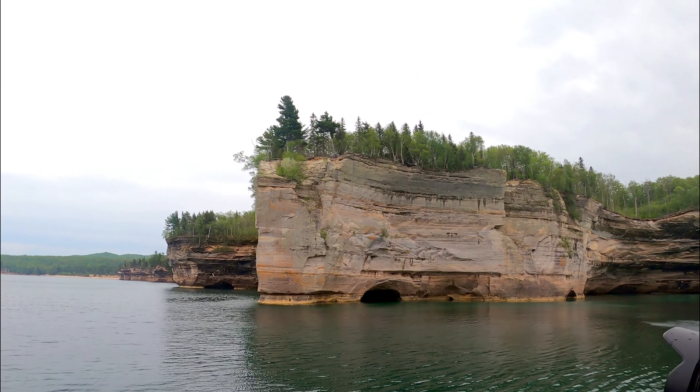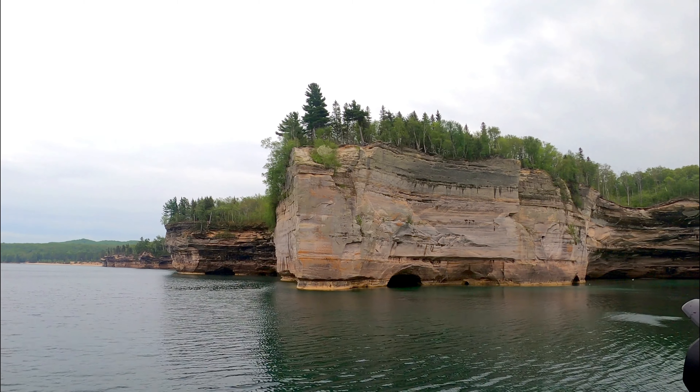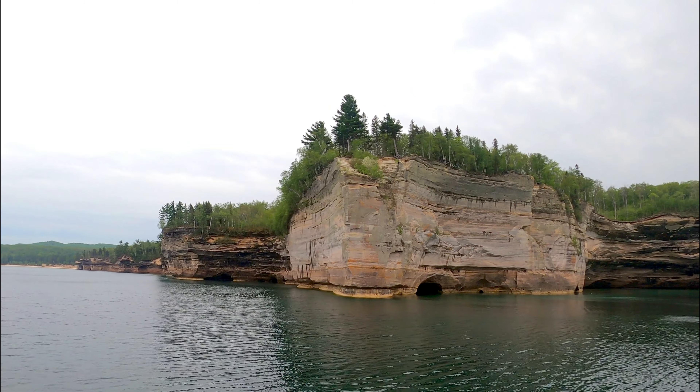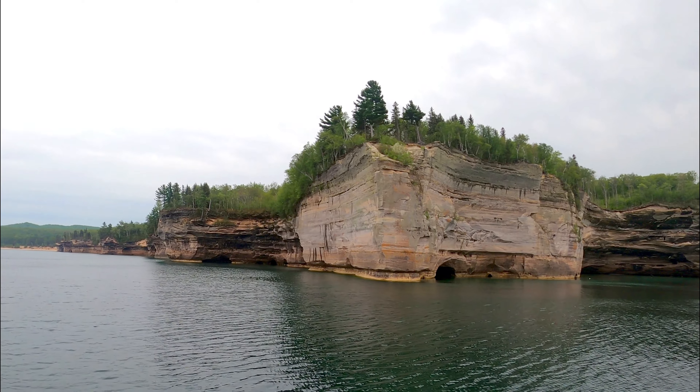These rock formations are called Battleship Row. The reason it's called Battleship Row is because it looks like a series of battleships lined up all in a row.